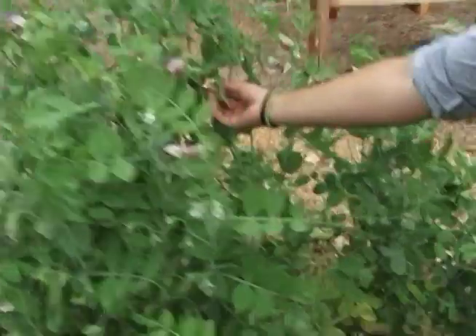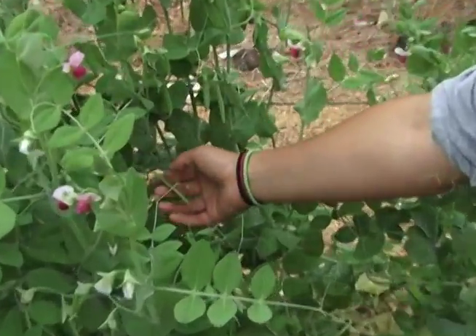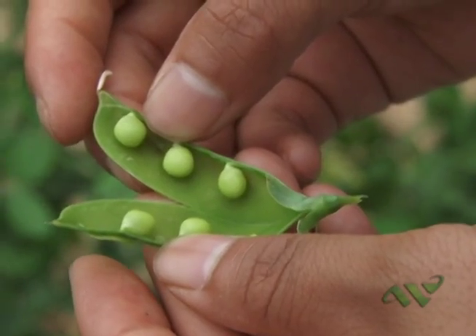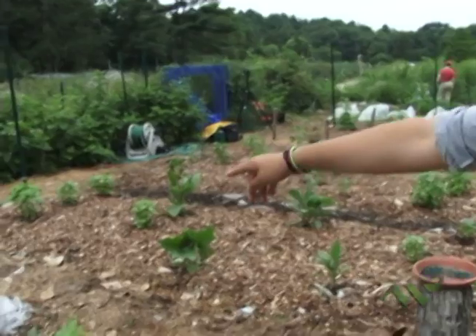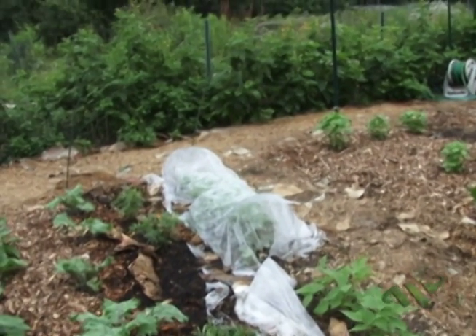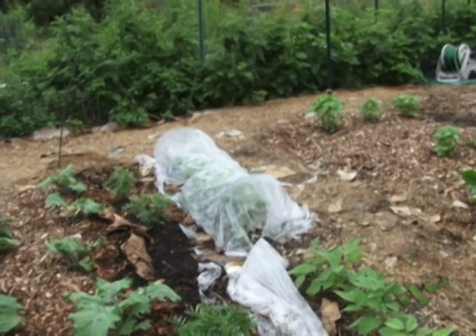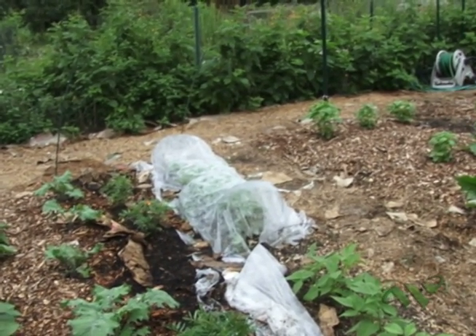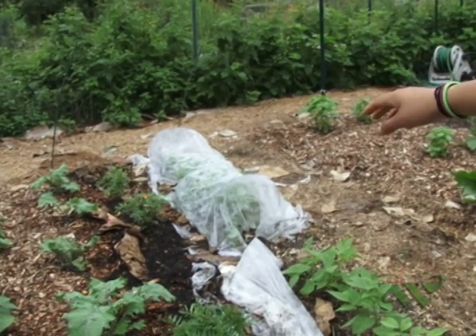Some of the baby peas are coming and forming. We have bush beans and we've been covering them because we had an infestation with bean beetles. And then we have marigolds, which are supposed to help with pests.